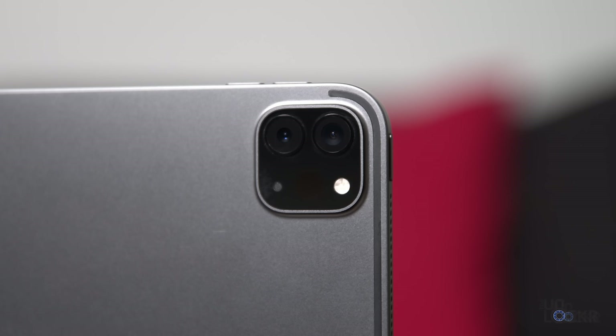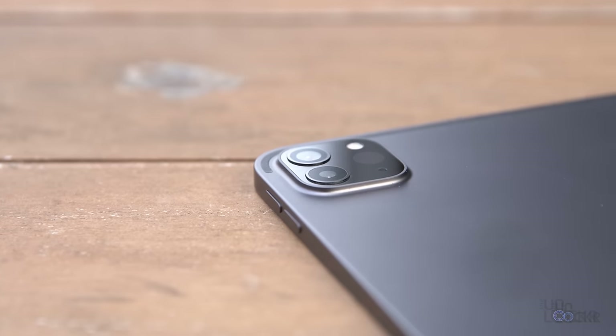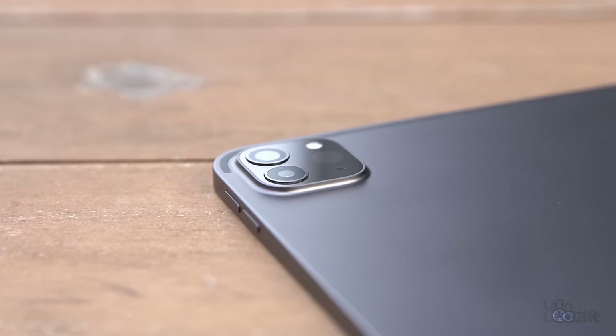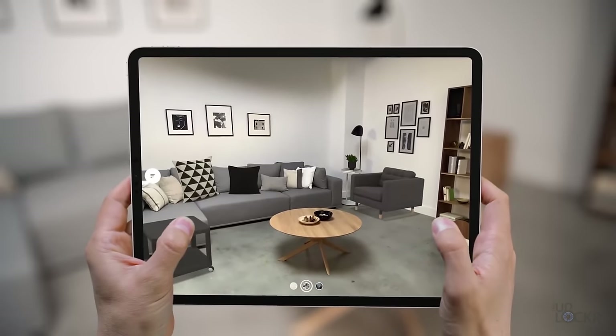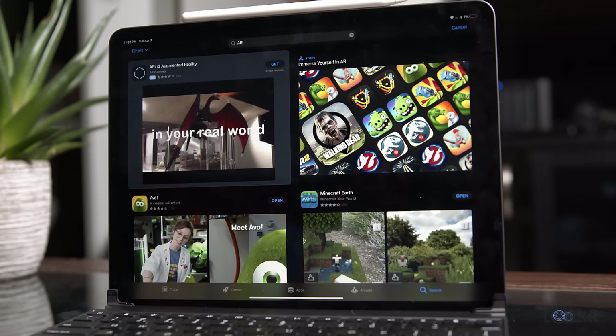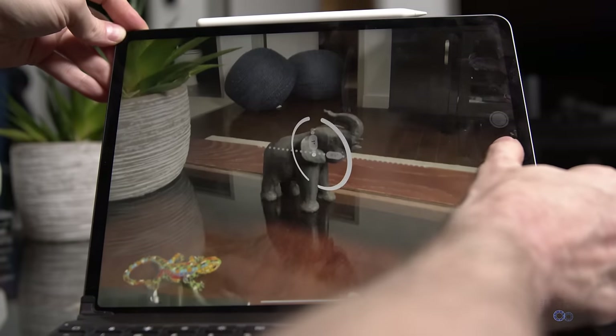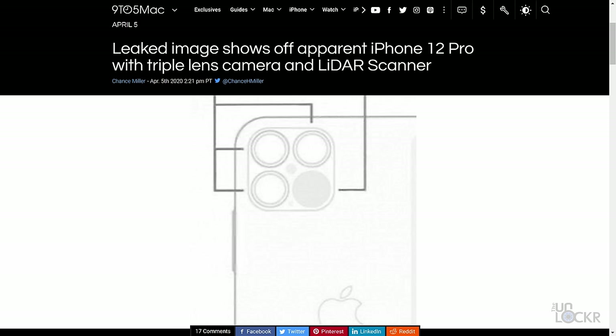The downside to LiDAR in this application is the same as with most new technologies — it's more expensive, and the only real use cases right now are 3D effects like portrait mode and AR applications, which haven't quite taken off in the general public's eye. Not your average consumer is sitting around using AR all day, so there's just not a lot of real reasons to use it at the moment. But as these new technologies become more prevalent in all of our devices, maybe we'll start to see new use cases that will be able to benefit from it.